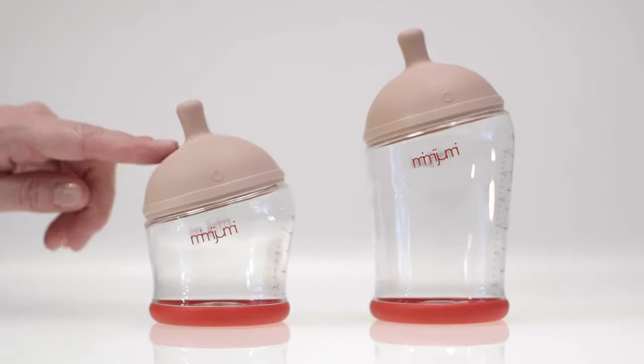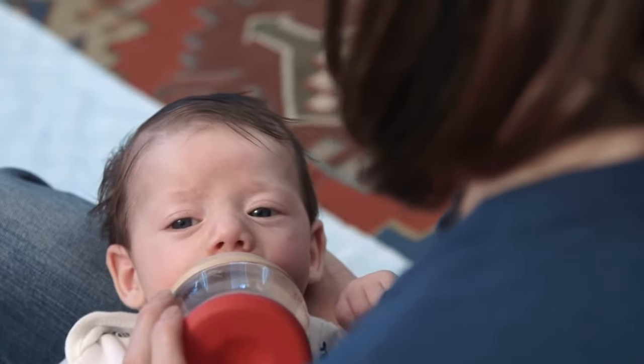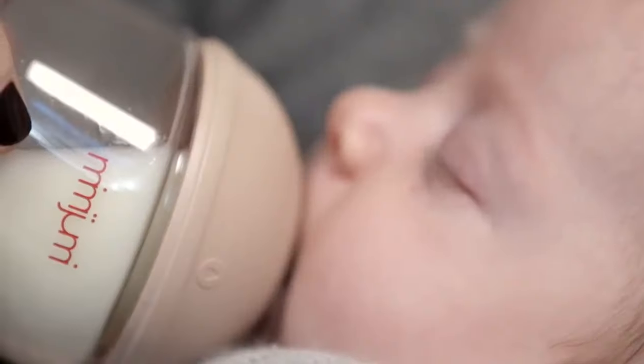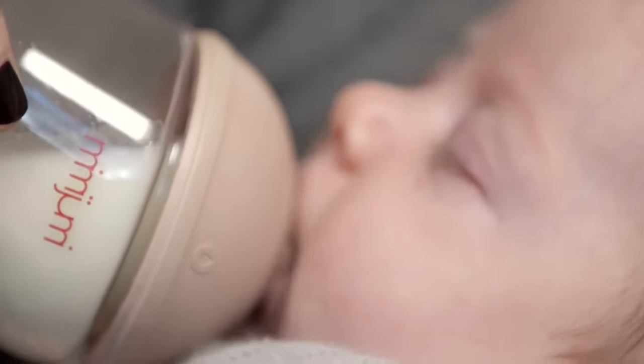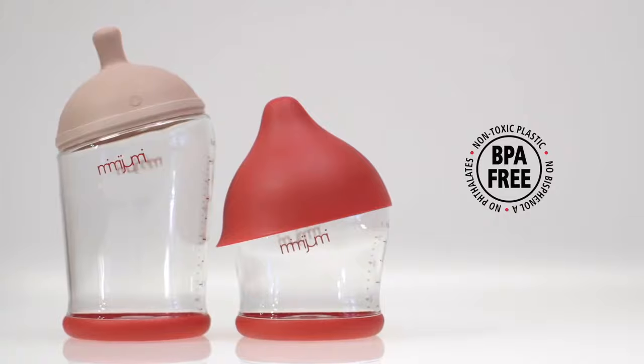The nipple mimics the breast in color, texture, and softness and is made from the highest grade silicone. The crystal clear bottle is made from safe, high-quality nylon. The entire bottle is 100% BPA and phthalate free.